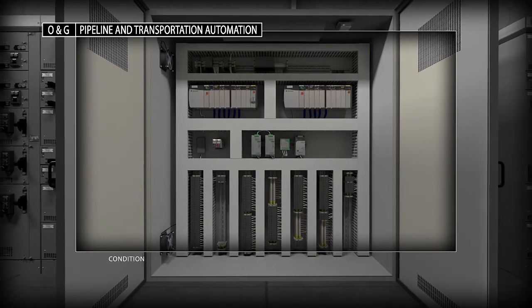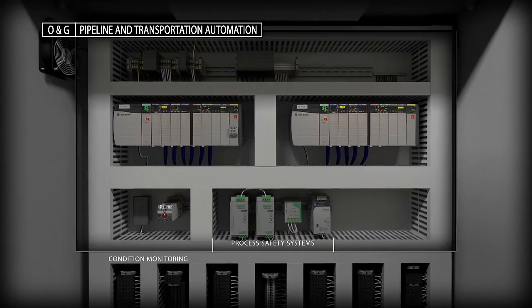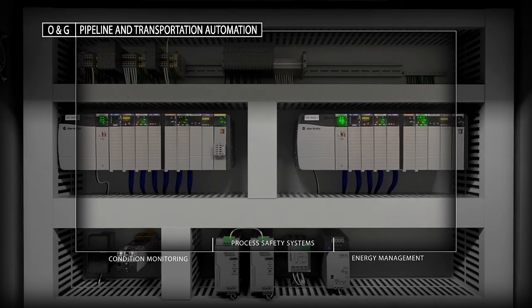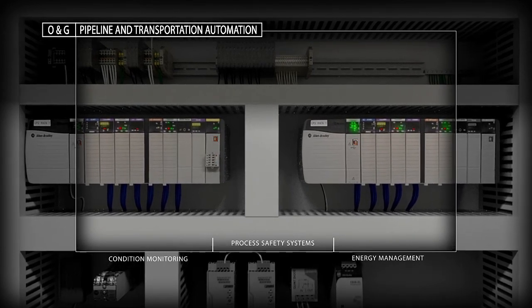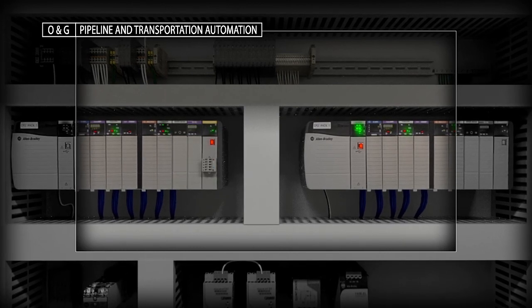The controller shares state-of-the-art integrated technology across the architecture using EtherNet/IP. This helps to improve visibility and keep your process working at peak efficiency.